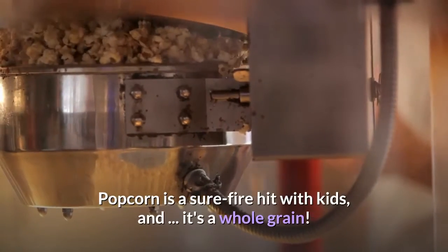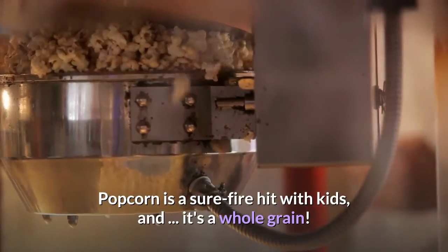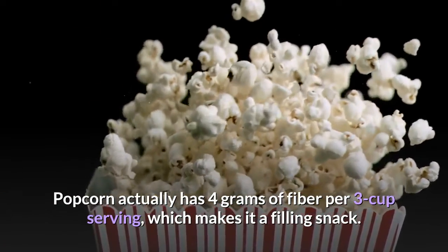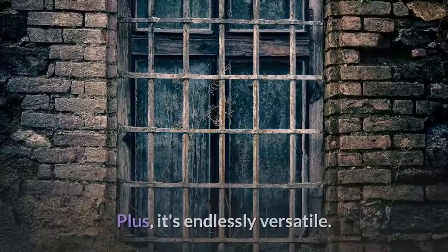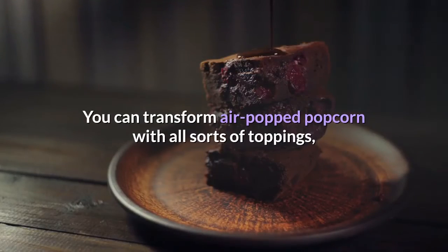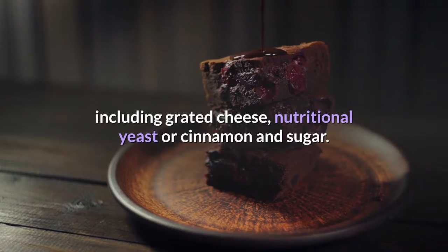10. Popcorn. Popcorn is a sure-fire hit with kids, and it's a whole grain. Popcorn actually has 4 grams of fiber per 3-cup serving, which makes it a filling snack. Plus, it's endlessly versatile. You can transform air-popped popcorn with all sorts of toppings, including grated cheese, nutritional yeast, or cinnamon and sugar.